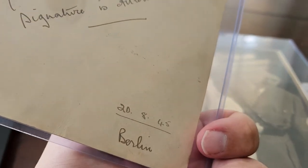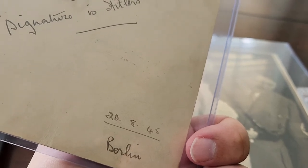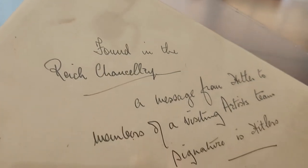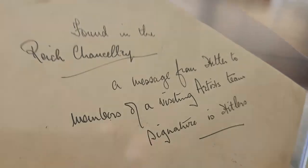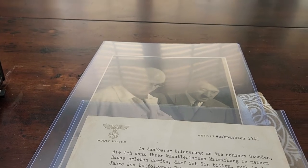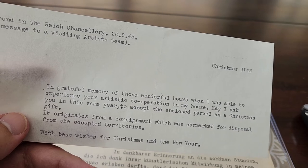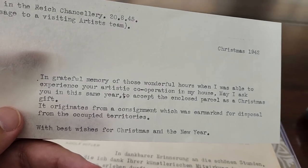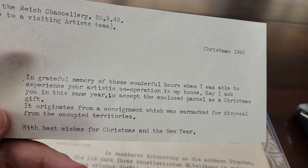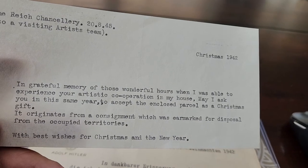On the back of the card, it talks about it being recovered in Berlin on August 20, 1945, with a description on it. This came as a grouping because apparently they must have come together when it was recovered. The description details what was said in the message — basically, it talks about a group of artisans that visited and so forth.